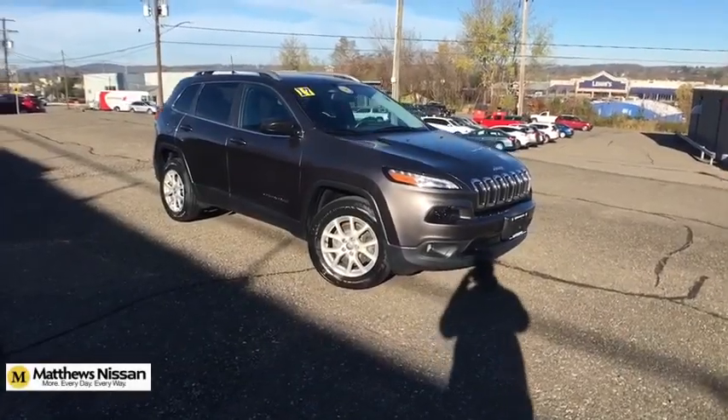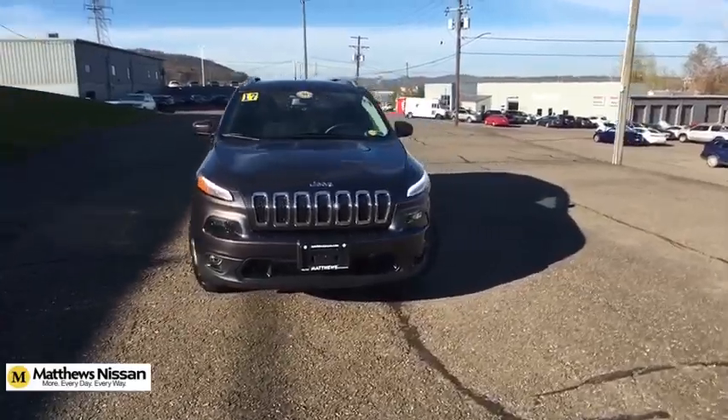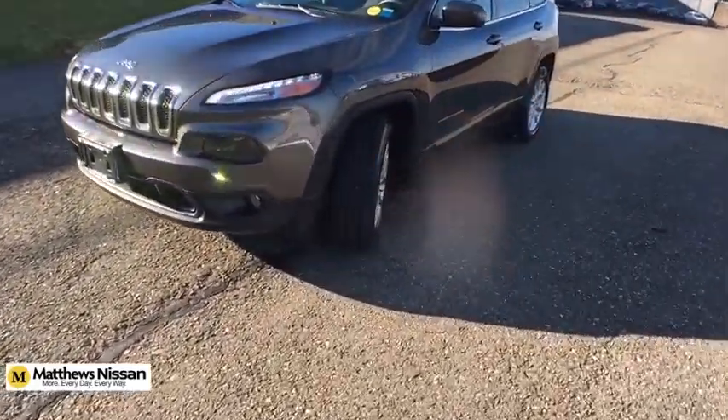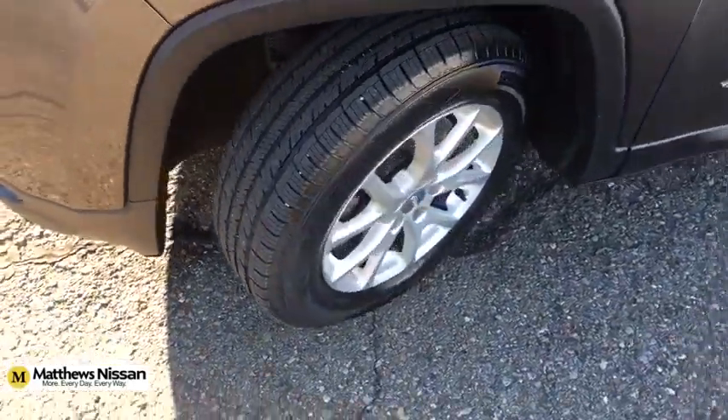You are going to love the 2017 Jeep Cherokee. The Jeep Cherokee offers superior off-road capability. This makes the Cherokee a fine choice for families who venture off-road or vacation in the mountains or other remote areas.